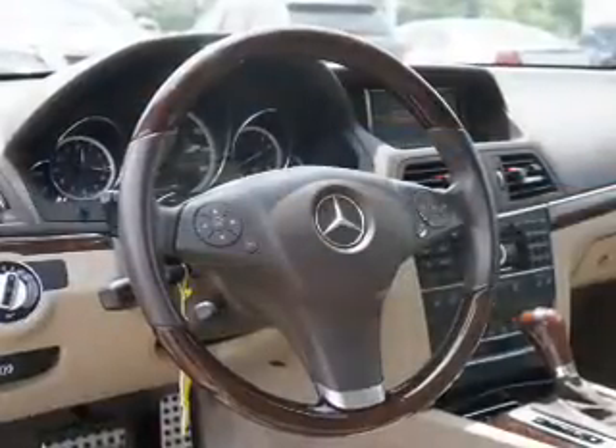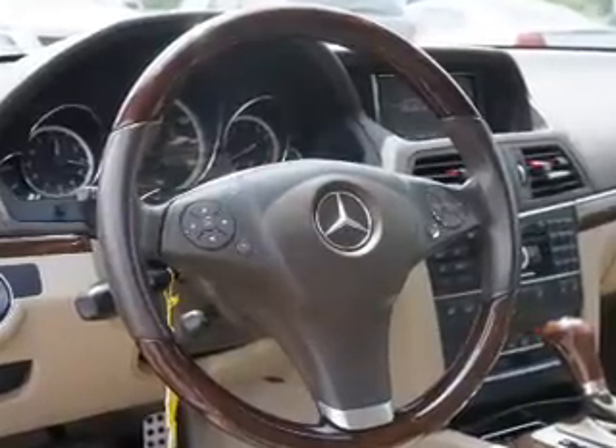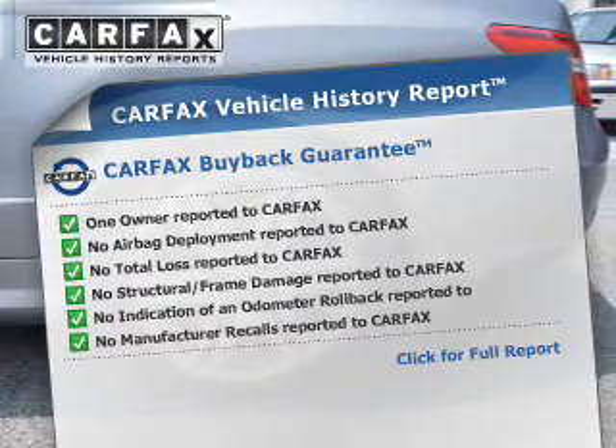Anti-lock brakes help you bring your vehicle to a safe stop. Heated seats make cold weather driving more endurable. Let the outside in with a power sunroof and pamper yourself with memory settings. Know the history on this ride and greatly reduce your buying risk with the included Carfax Vehicle History Report.